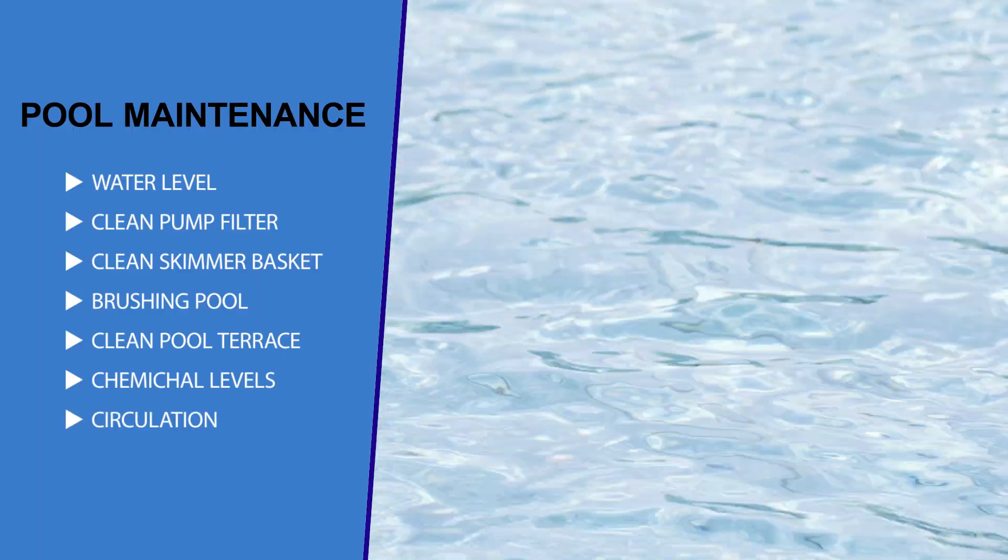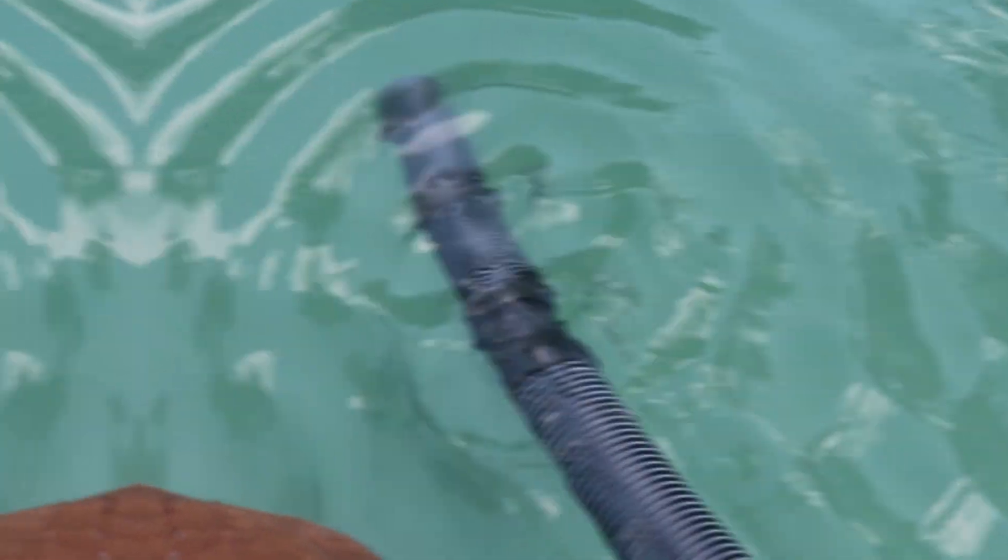Number seven: circulation. Your pool pump is the heart of your circulation system, working hard to ensure the continual flow of water from the body of the pool through the filter and back into the pool again.